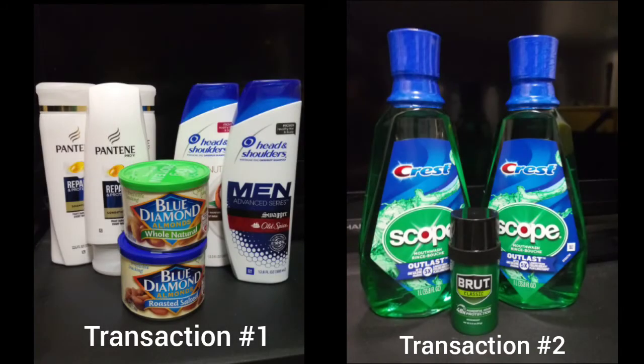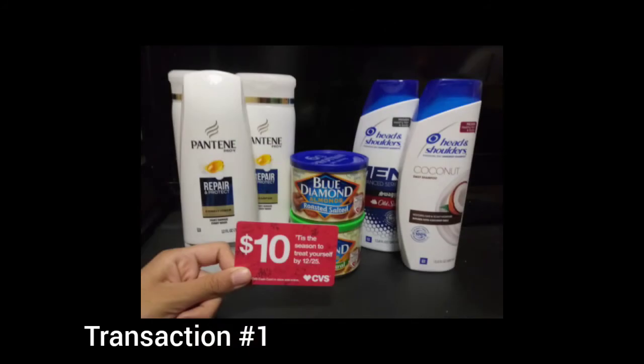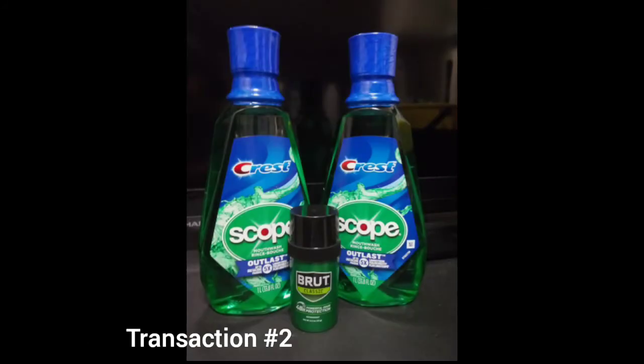I did my haul in two separate transactions. One transaction was for the scenario of the cash card, and the other was for just earning extra bucks. So here's the breakdowns.